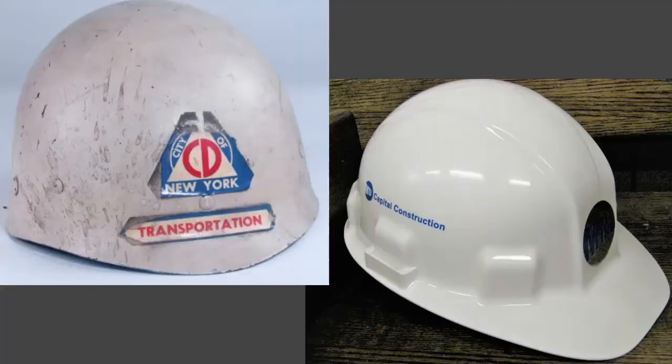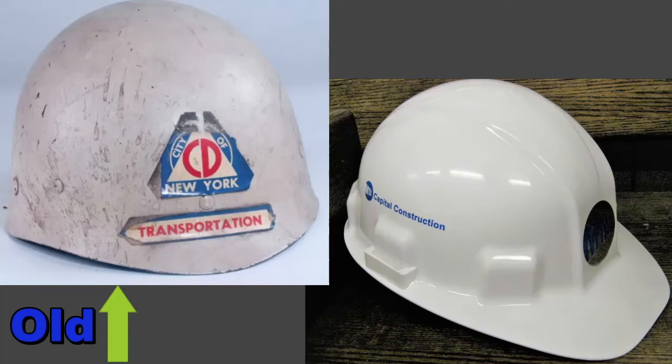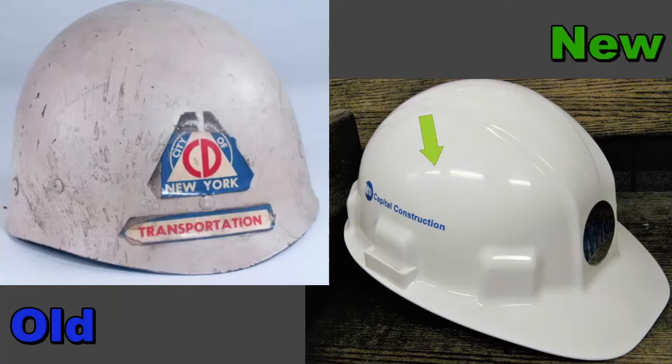Let's take a look. Here we have two helmets, good to wear when building subway tunnels. Which helmet is old and which one is new? Point to the one you think is old. This is the old helmet. Why do you think it's old? Point to clues on the helmet that make it look old. The helmet is dirty, it has scratches, and the stickers are peeling off. These all show that it's old. The new helmet is shiny, clean, has no scratches, and the stickers aren't peeling. And that's how we can tell it's new.